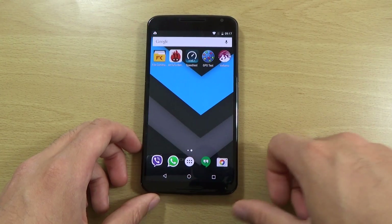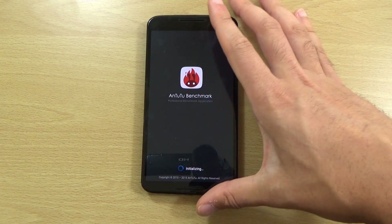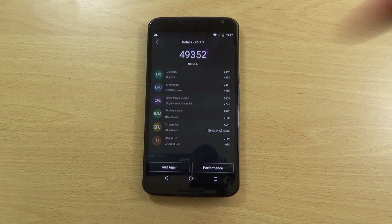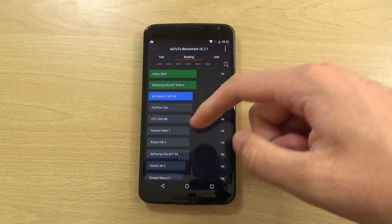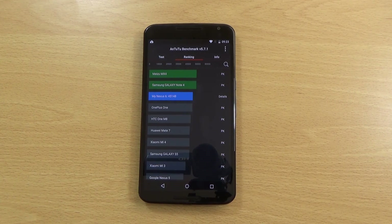Let's check out the Antutu benchmark — I'll fast forward through this to see if we can see anything new. Last time I got 49,352 — keep that in mind. Coming to the end of the test, we've actually got quite a bit less than I was expecting: down from 49,000 to 45,148, which puts it below the Galaxy Note 4 and only just above the OnePlus One as well. So a bit of a disappointment in regards to the Antutu benchmark for Android 5.1.1.